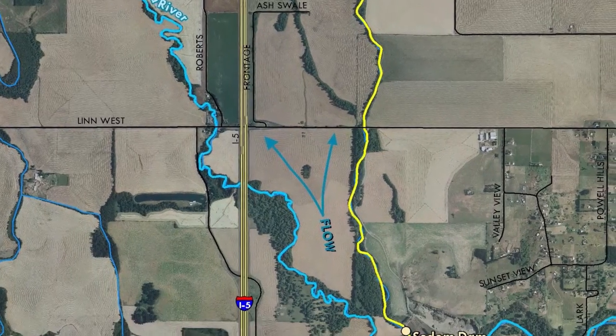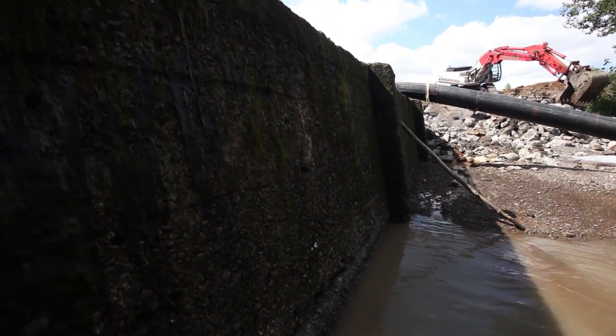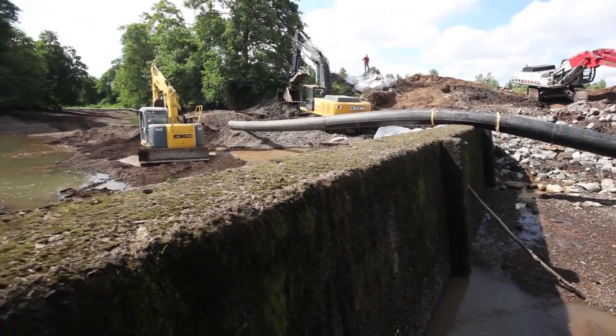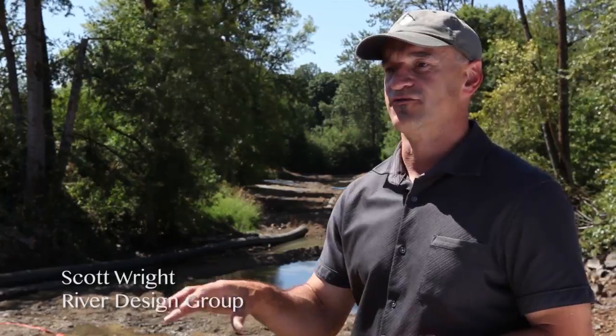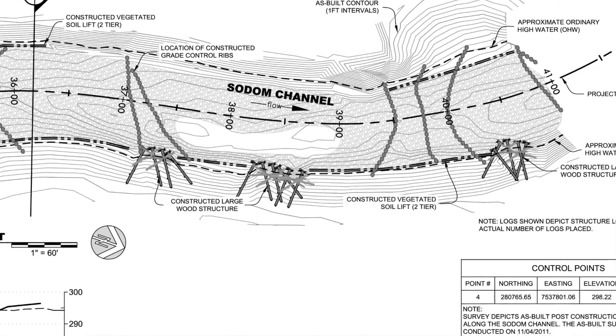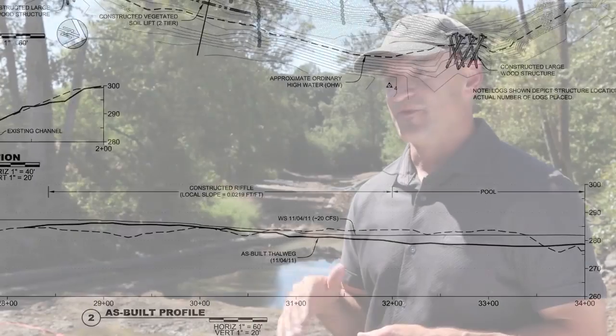We had 12 feet of elevation that we needed to maintain from the pool at the base of the former dam to the height. We're reconstructing the channel — it will be more of a pool-riffle system at about a 1% slope. We're going to have three constructed riffles that are pretty significant structures, basically non-mobile, anchoring the gradient of the stream. We'll also be creating habitat by creating pools in between those riffles and incorporating large wood, vegetation, and other natural features.